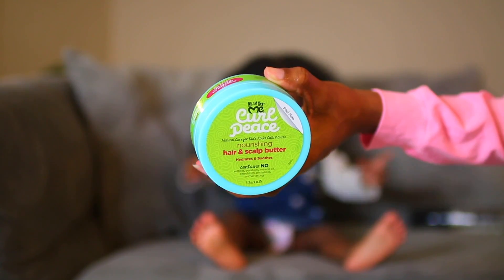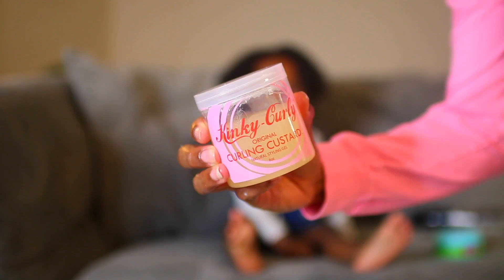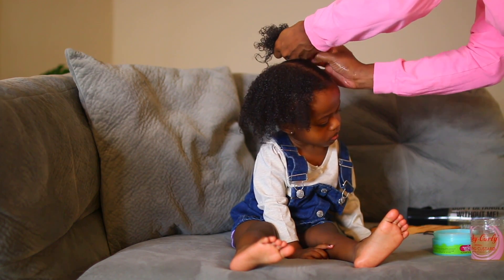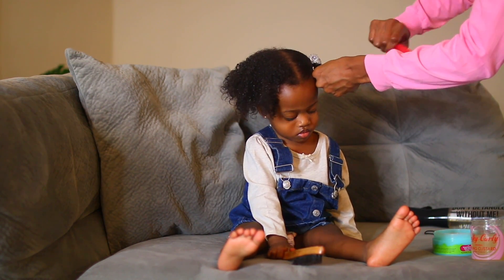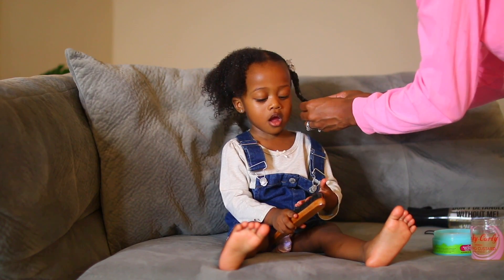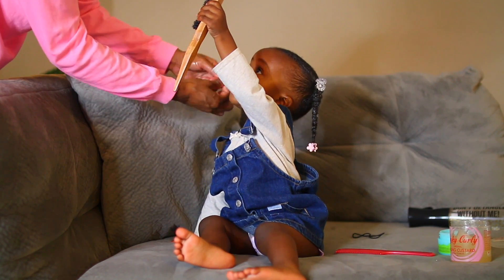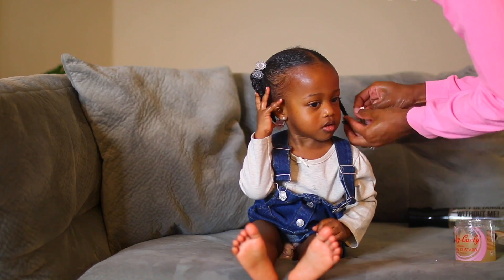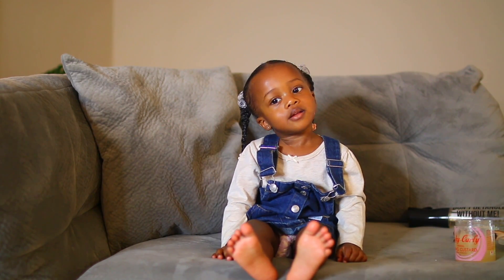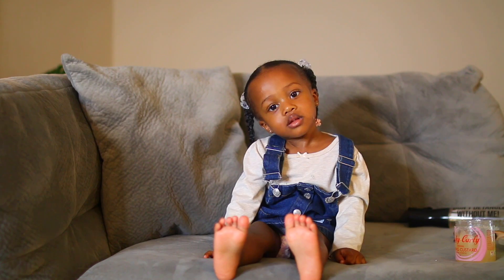If you guys are interested in seeing Ryan's wash day routine, there's a link in the description box you can click after watching this video to see her updated curly hair routine — I gave a bunch of tips to help make wash day go smoother if you have a toddler. I'm also in the process of filming Reagan's updated curly hair routine, so be on the lookout for that. Reagan's hair has gotten longer, so I've been using some new products and switching up their routines. Here are Ryan's completed little pigtails — she looks so freaking cute!